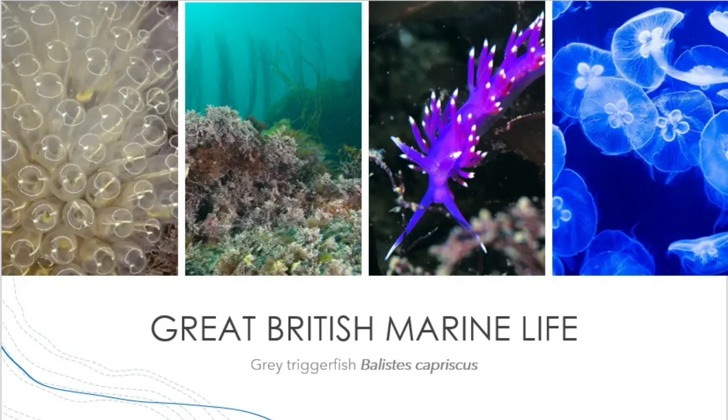Great British Marine Life — the Grey Triggerfish, Balistes capriscus. Hello and welcome back to Teem the Deep Sea with me, Victoria, and the Great British Marine Life series. Today I'll be talking about the Grey Triggerfish, a new and interesting species to British coasts.